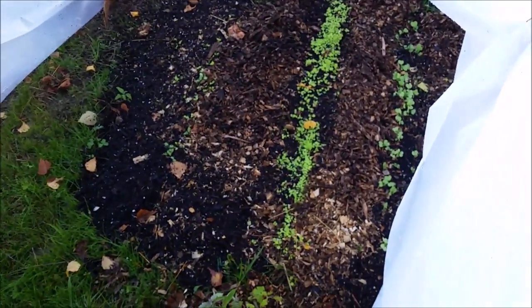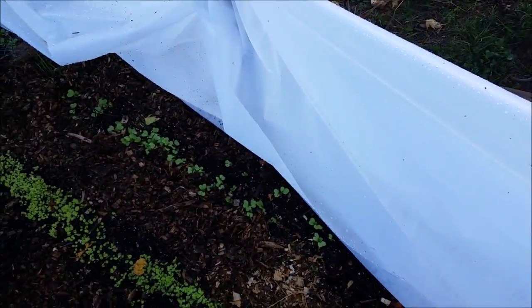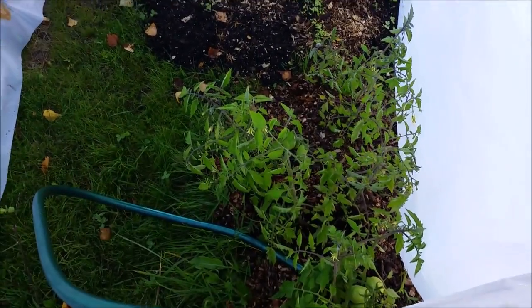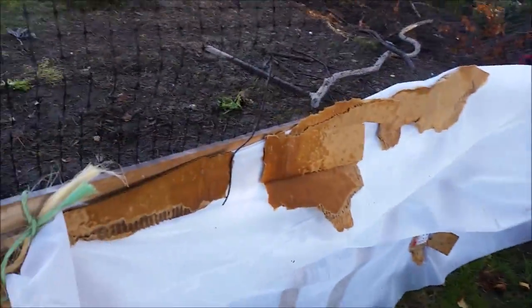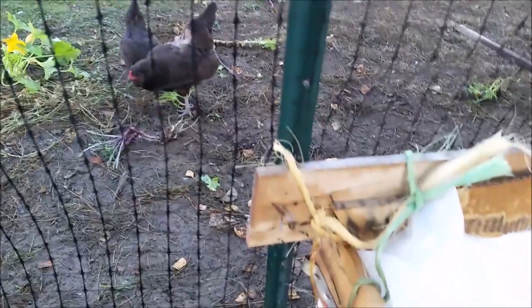And over here we have comfrey, buttercrunch lettuce I believe, and this row over here kind of hidden is radishes. And this is attached actually to the chicken run because it was easy to do. The cardboard is so the staples could attach to the wood, which I tied to the chicken run.